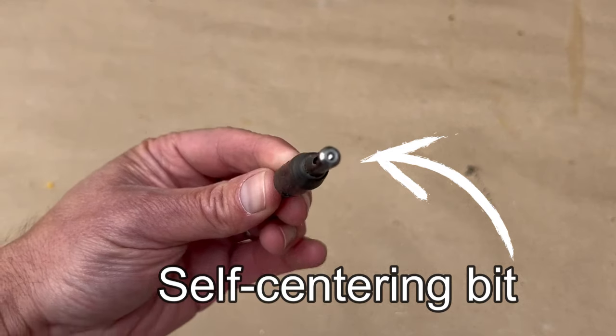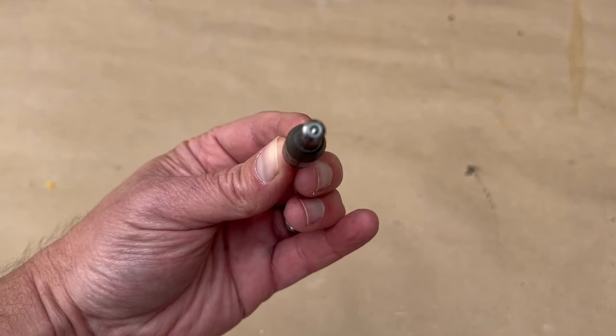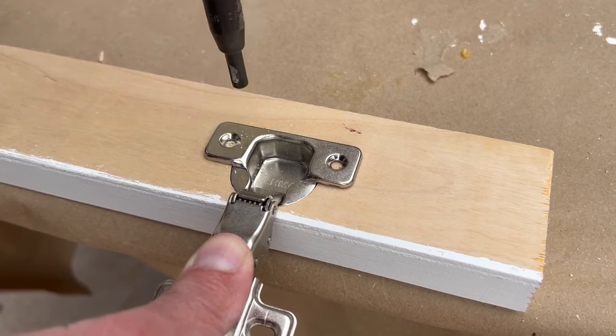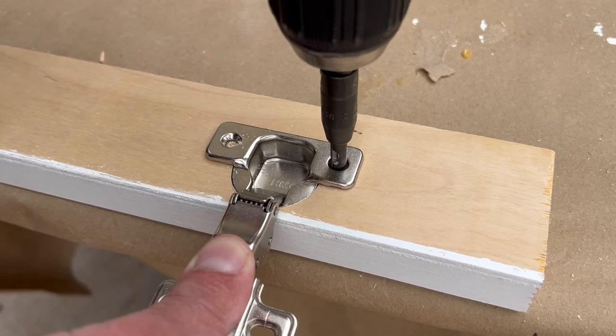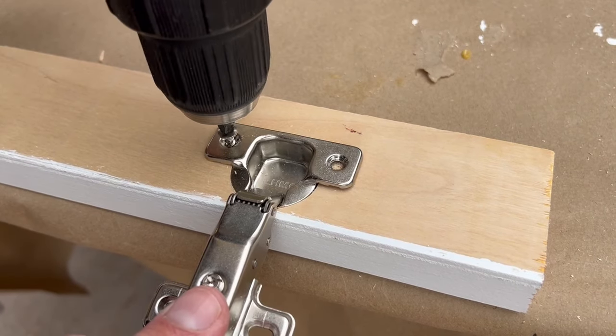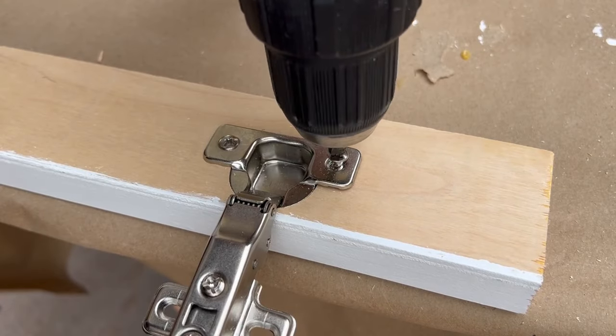Another mistake is using normal bits when it is important to perfectly center the screw, for example when installing door hinges. A self-centering bit is much better because it creates a perfectly centered hole, which in turn will result in a perfectly installed hinge and door — which is very important precision work.